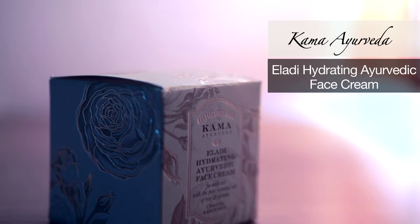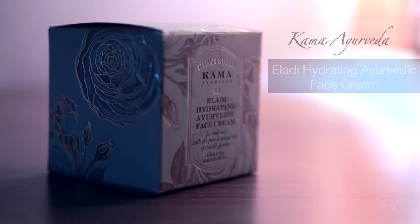The next favorite is from Kama Ayurveda — it is the Iladi Hydrating Ayurvedic Face Cream. This was recommended to me by an Ayurvedic doctor at the Kama Ayurveda store, because my skin tends to get patchy during late winters and early summers due to changing levels of sun. He recommended this so that my skin color would be maintained evenly across my face, and I've been advised to use it twice a day in place of a night cream.